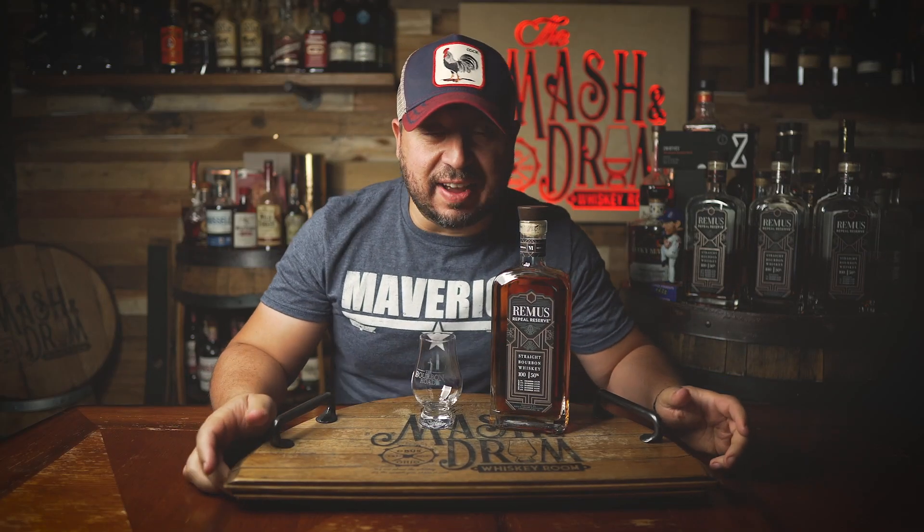Remus 6 is here. Finally found on a bottle whose popularity grew to extraordinary lengths last year with the Remus 5, which was the fifth anniversary of the Remus Repeal brand, including 13, 15, and 16 year old bourbons from MGP slash Ross and Squibb. For the 6, we go a bit back to where Remus was before the 5 — a blend of five different high rye bourbons aged between 8 and 14 years, but there's a very tiny bit of that 14 in this blend, so the vast majority is 8 to 10 years old, making this one of the younger Remus Repeal batches we've had. Let's break it down today.